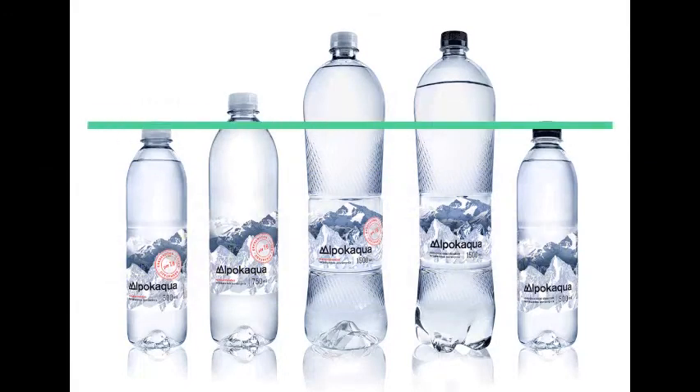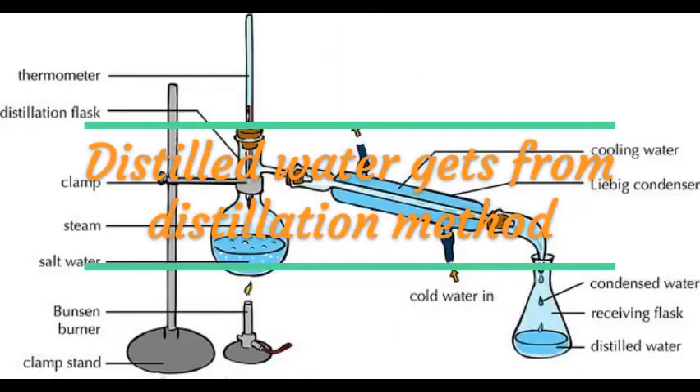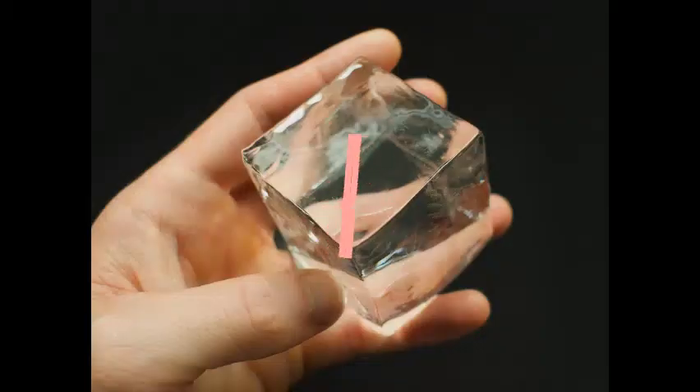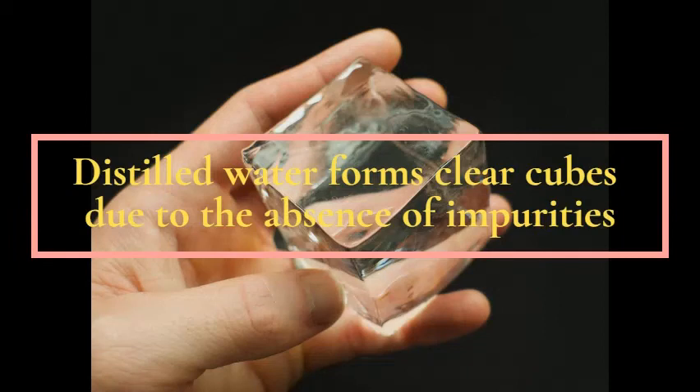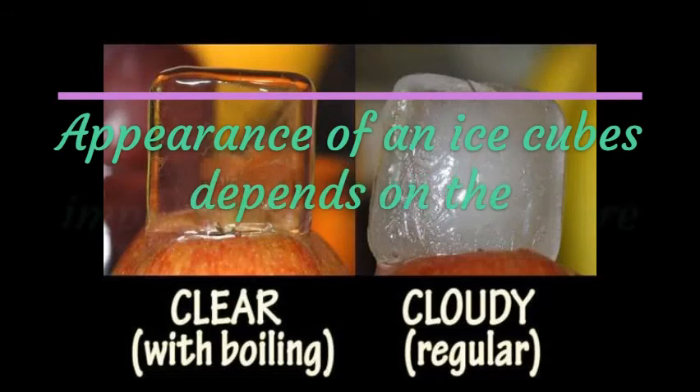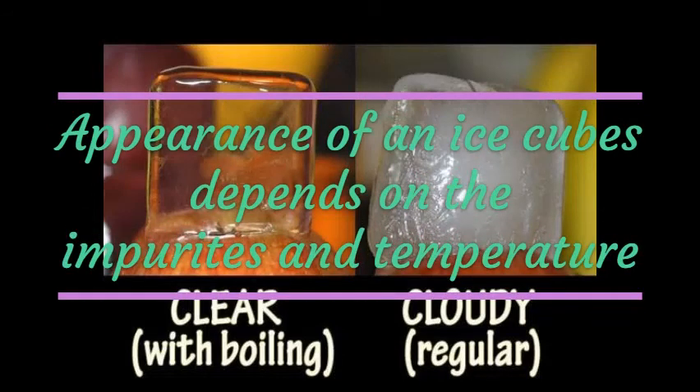Ice cubes made from distilled water — which has been boiled into vapour and condensed back into liquid in a separate container — tend to be clear when frozen slowly, because distilled water does not have as many impurities as tap water. However, if we freeze it in a fast manner, we won't get clear ice cubes even with distilled water. Hence, the appearance of ice cubes depends on the impurities present in the water and the temperature.